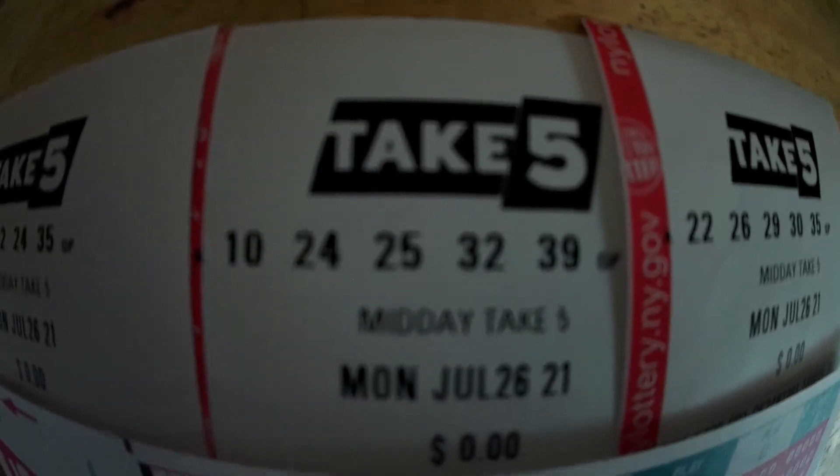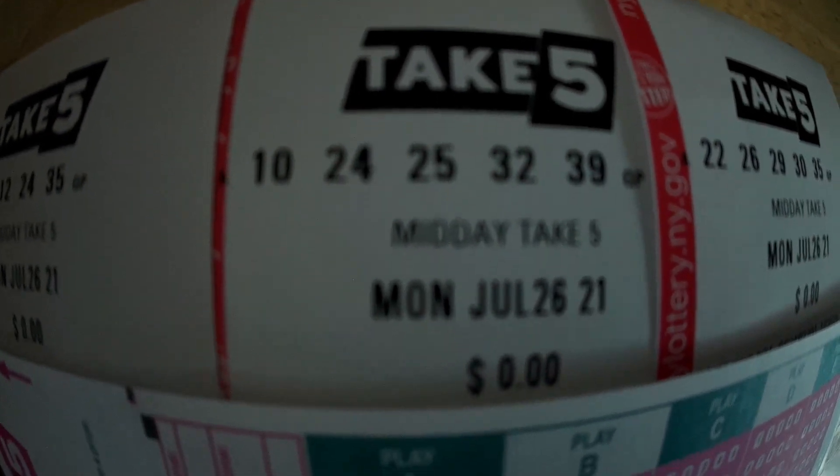All right, so here we go. The first ticket has numbers 3, 11, 12, 24, and 35. The second ticket has 10, 24, 25, 32, and 39.